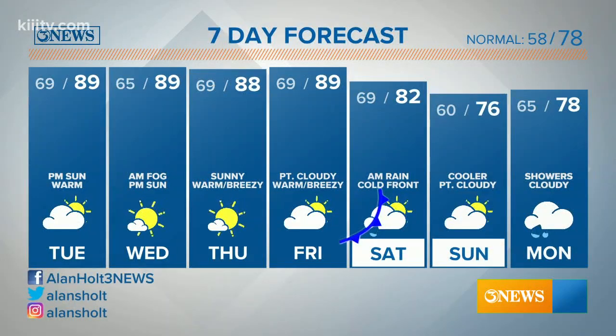Near 90 through Friday with a blend of sun and clouds each day. The cold front comes in Saturday morning with a little chance for rain — 82 Saturday, 60 by Sunday morning with a high of 76 to wrap up the weekend, and then rain chances again look to be best on Monday if the forecast holds as it looks right now.